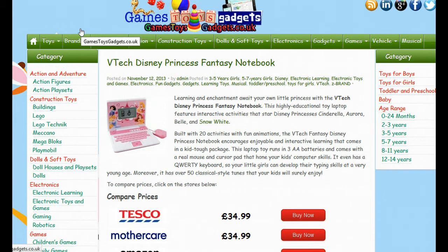Here is a way where you can save money if you use to buy the VTech Disney Princess Fantasy Notebook. Use the link on this video or below this video and it will take you through to this website gamestoysgadgets.co.uk.